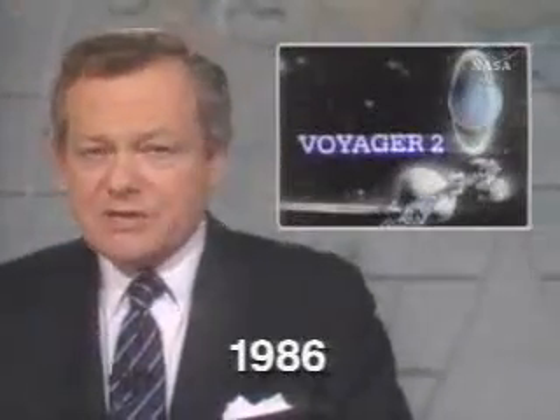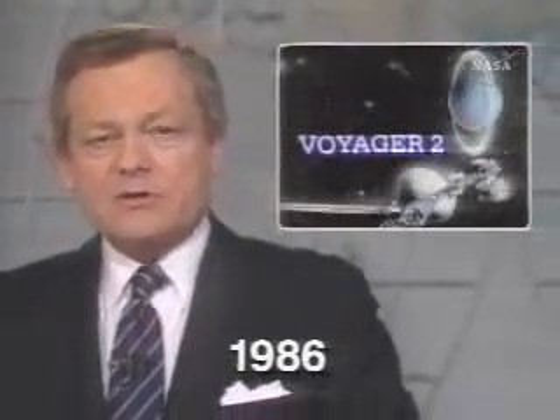Voyager 2, the amazing robot spacecraft launched eight and a half years ago that just kept on going, passed yet another milestone today as it became the first spacecraft to fly past the planet Uranus.